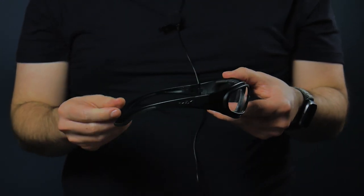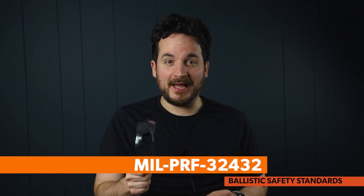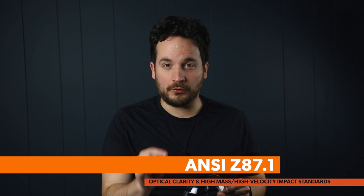The Wiley X SG-1 meets MIL-PRF32432 ballistic safety standards, as well as ANSI Z87.1 optical clarity and high mass, high velocity impact standards. Now look how simple it is to change these lenses.